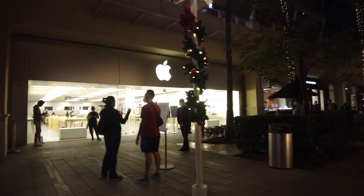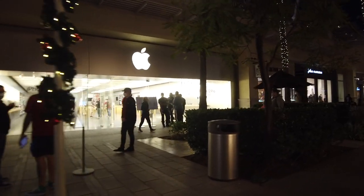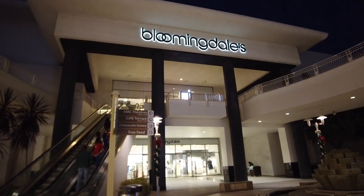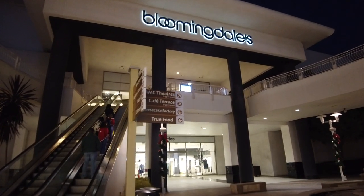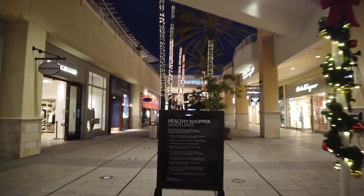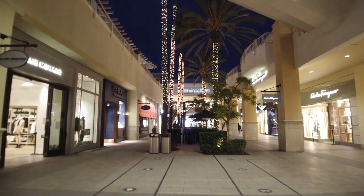Here's the Apple Store, which you have to make an appointment to enter nowadays. At the east end of the mall is a Bloomingdale's — way too pricey for me, but a nice place to walk around. Now we're in the area where all the fine dining is: Cheesecake Factory, if you want to consider that fine dining. The sit-down restaurants are all closed right now due to restrictions here in California.